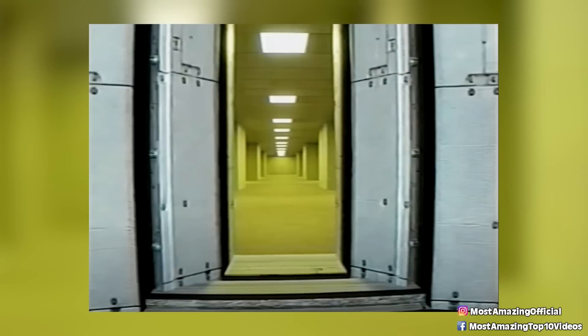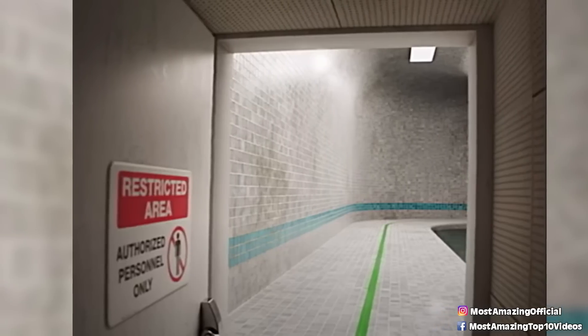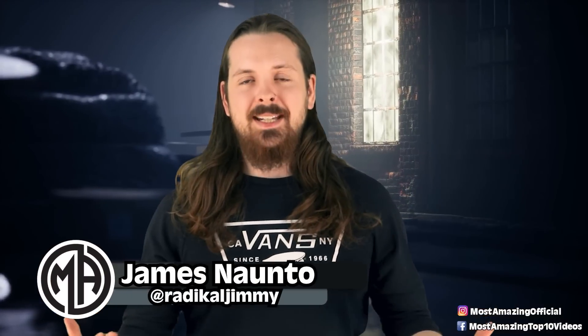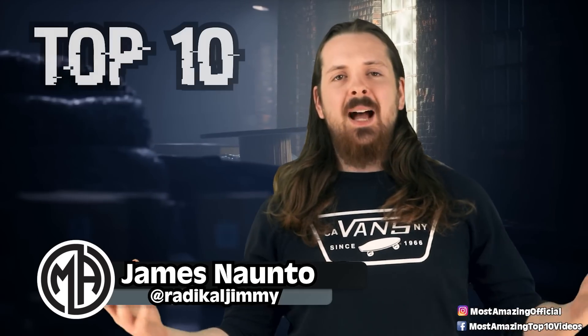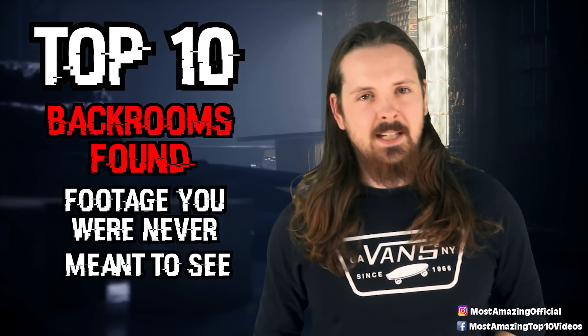I love the backrooms. It's one of my favorite horror internet things that have come out in recent memory. It's this perfect blend of surreal, unsettling eeriness mixed with a strange vibe of nostalgia. It creates this perfect concoction of just inexplicable terror. And today I'm counting down some of the creepiest backrooms found footage on the internet. I'm your host James, and these are the top 10 backrooms found footage you were never meant to see.